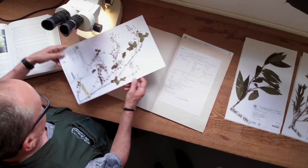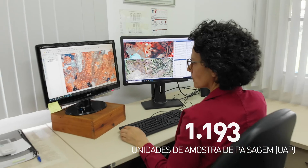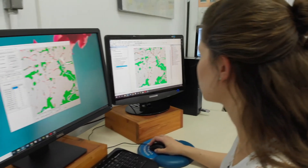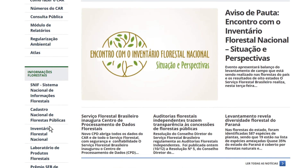After the finalization of the data collection, the data is processed and analyzed to generate information that is available in the form of technical reports and interactive maps.